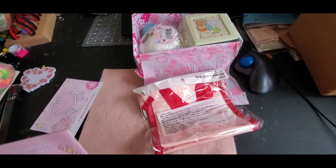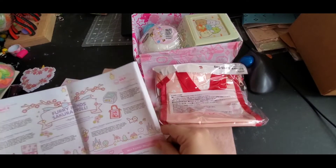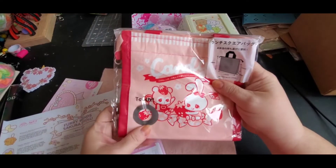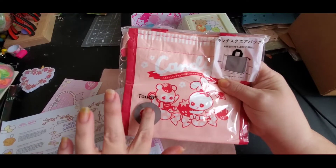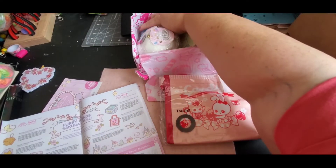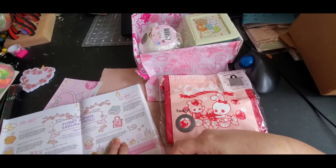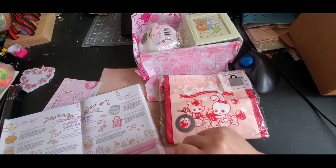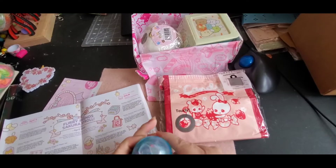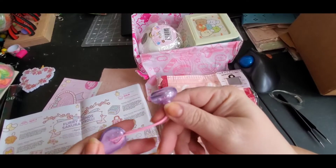First we got what looks like a handbag — it's like a lunch bag. It feels really interesting. And then we got this random capsule that has something in it. Let's see what's inside — it's a charm cup hair tie.